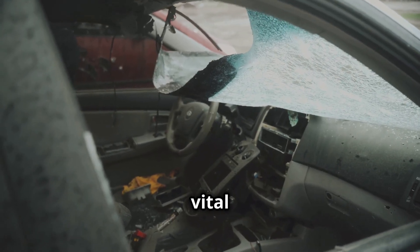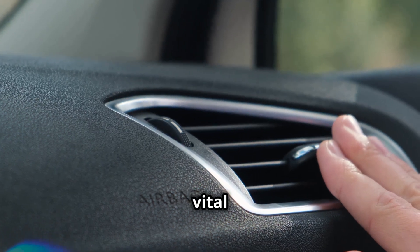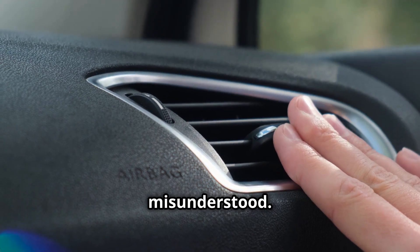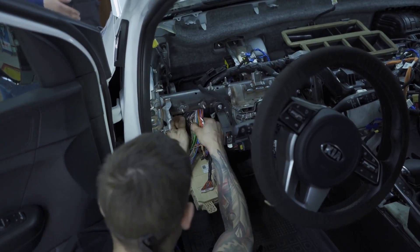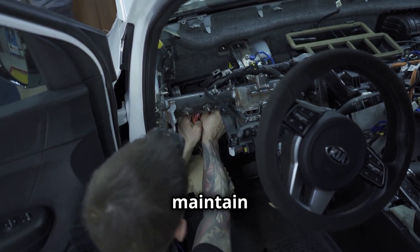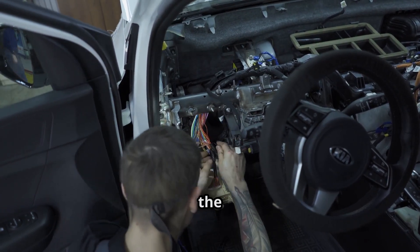SRS airbags are vital in protecting vehicle occupants. While SRS airbags are vital to protecting passengers in car accidents, they are unfortunately frequently misunderstood. This video offers all the information you need to maintain your airbags and keep yourself safe on the road.